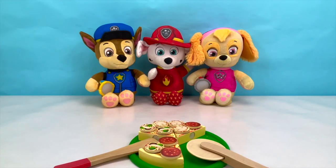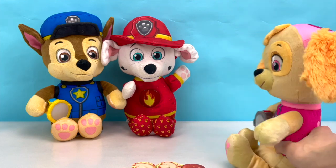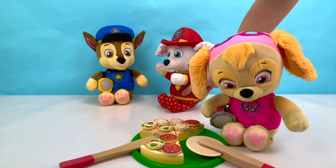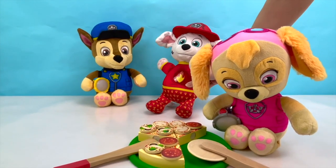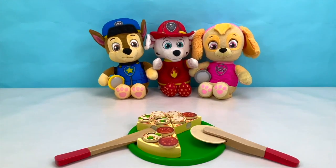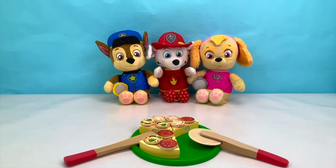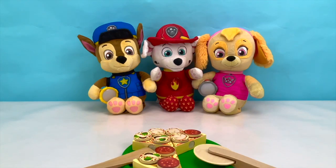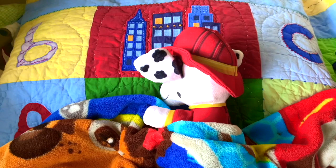What about Skye and Marshall? Are you guys full to the top or would you like to have your second slice? I'm pretty full too! What about you Marshall? I'm full, full, full! Let's all save our slice and have a pizza party later! Thank you so much for joining the pups and I today for a yummy pizza party! Say bye pups! Bye!